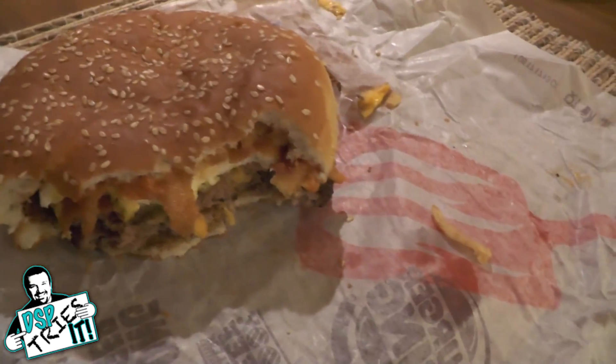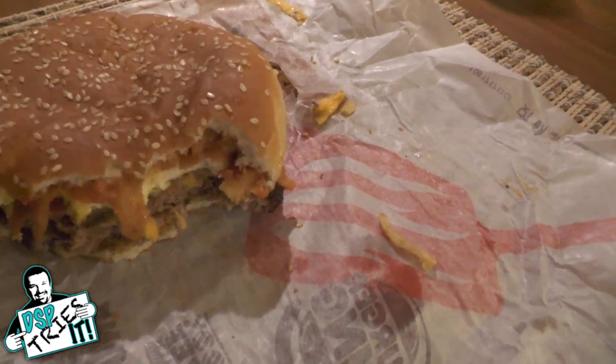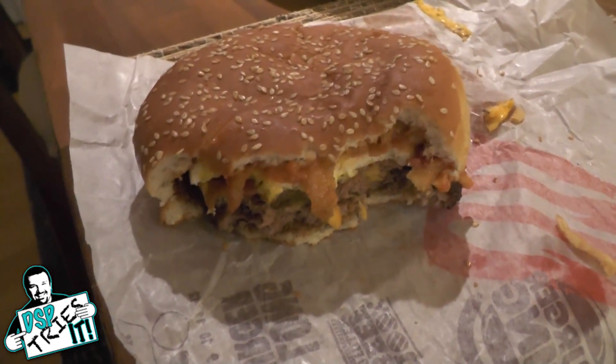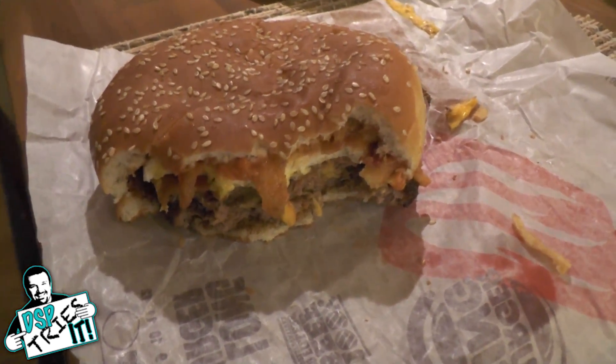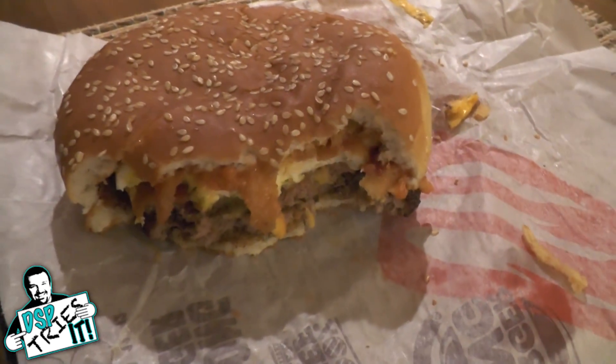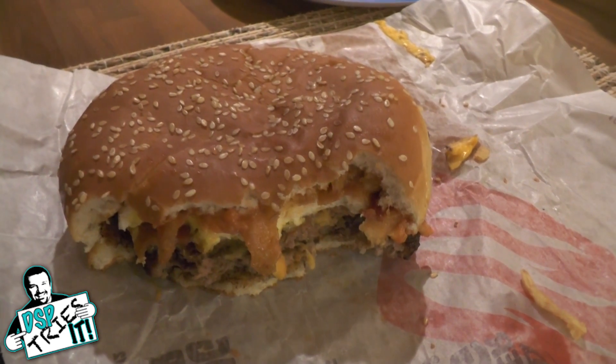It's not bad quality food and it's going to fill you — it's huge. But for the most expensive Big King on the menu, I'm expecting more, and they did not live up to my expectations. That's it for DSP Tries It, folks. I hope you liked this episode. I'll see you next time. Bye-bye.